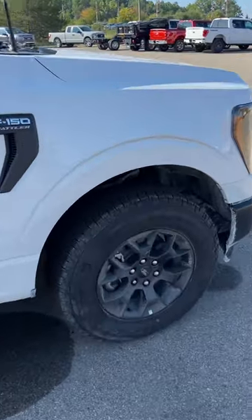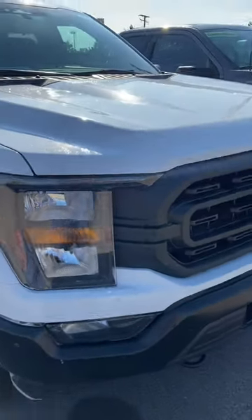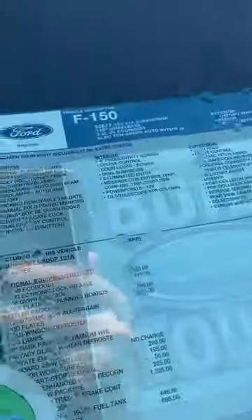You get a little bit of an off-road look. You do get the halogen headlights, but you still get a good-looking grille — it doesn't look that cheap. It's a base truck.